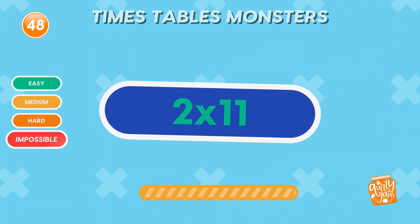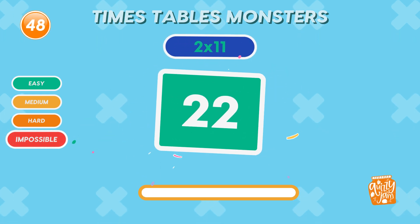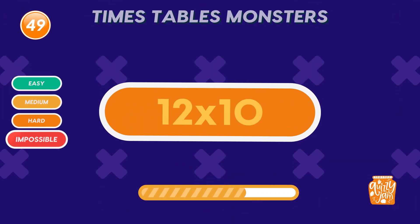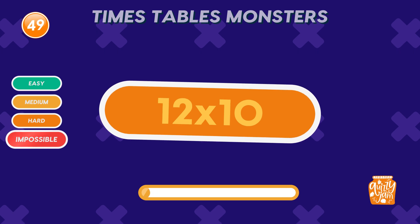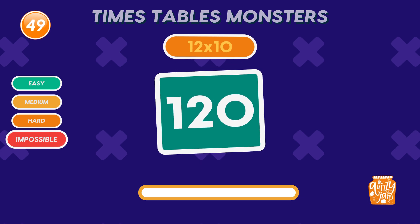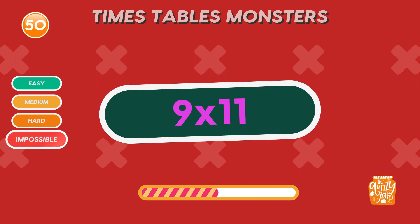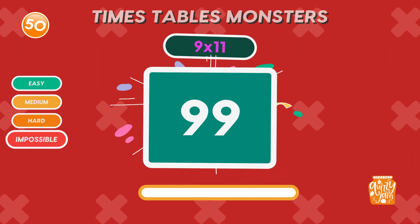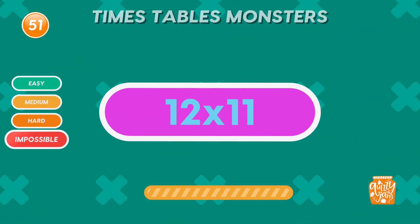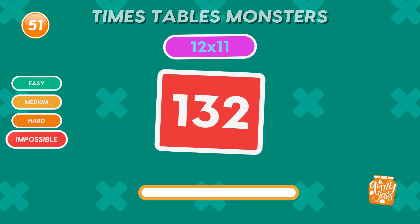What is 2 times 11? 22. Wow. What is 12 times 10? 120. You're crushing it. What is 9 times 11? 99. Fantastic. What is 12 times 11? 132. Amazing.